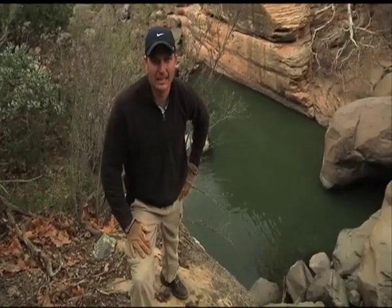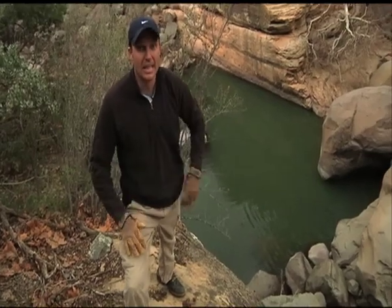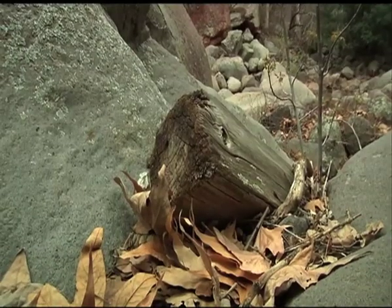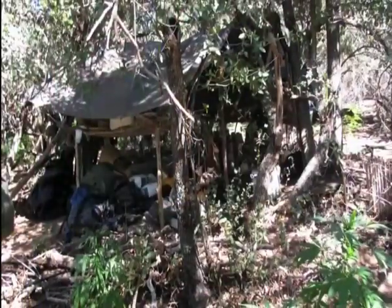A key to one of these clandestine pot farms is a good source of water, and as you can see, this valley definitely has one. It looks like we're in the right area. According to investigators, some of these operations are elaborate, with the growers living at the sites for months on end.